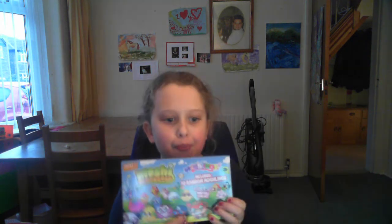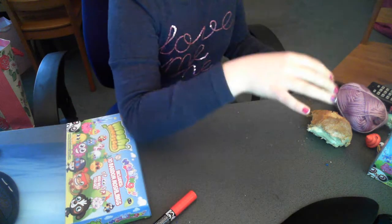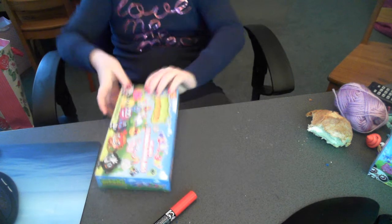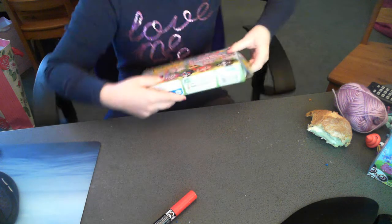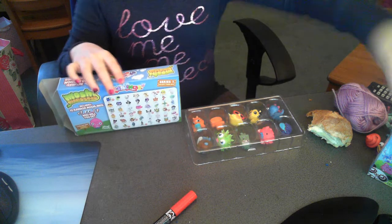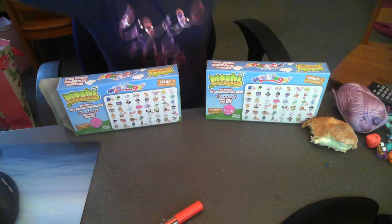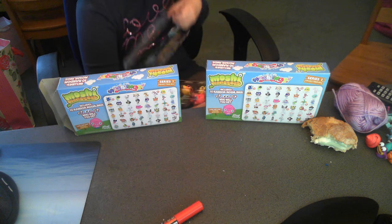Hi guys! So today I went shopping and I got two Moshi Monsters 10 random Moshlings packs. I did have a little sneak peek in case they were identical. I'll just move this first box out of the way. I'll just put the camera down and take some of these. On to our first pack - I'll just take the top off.